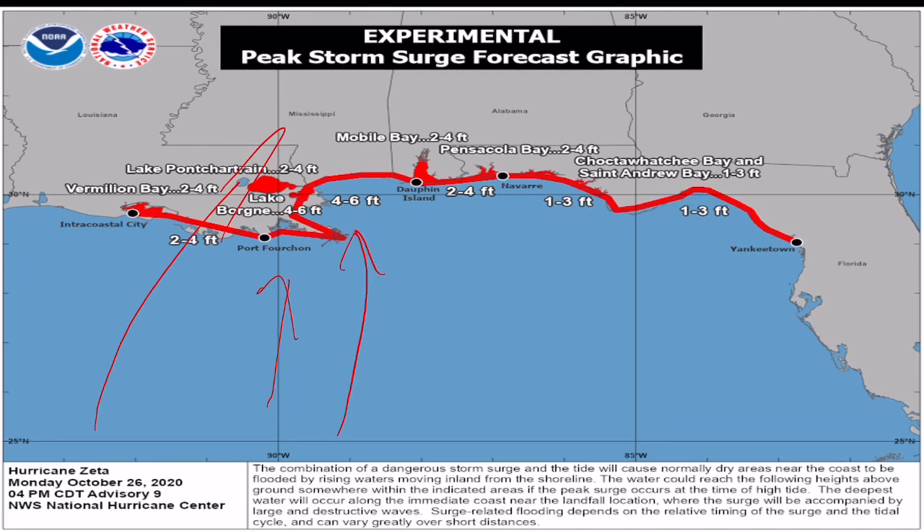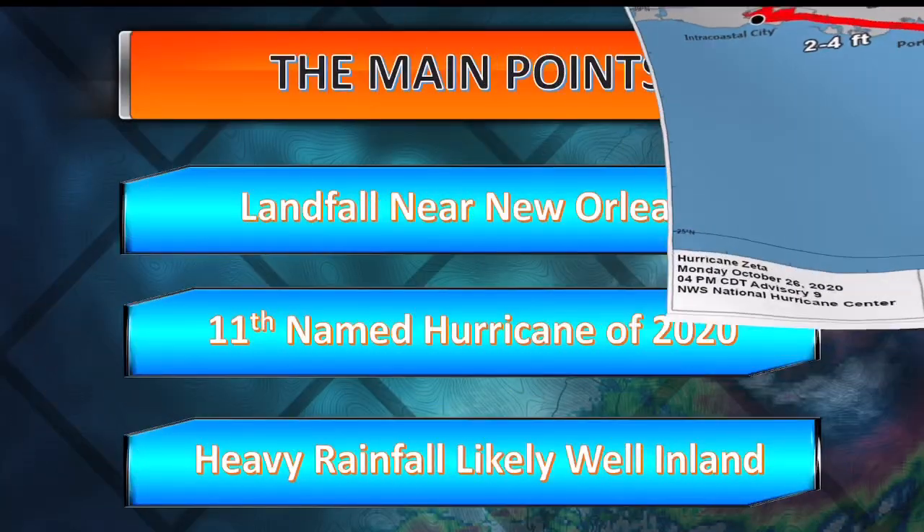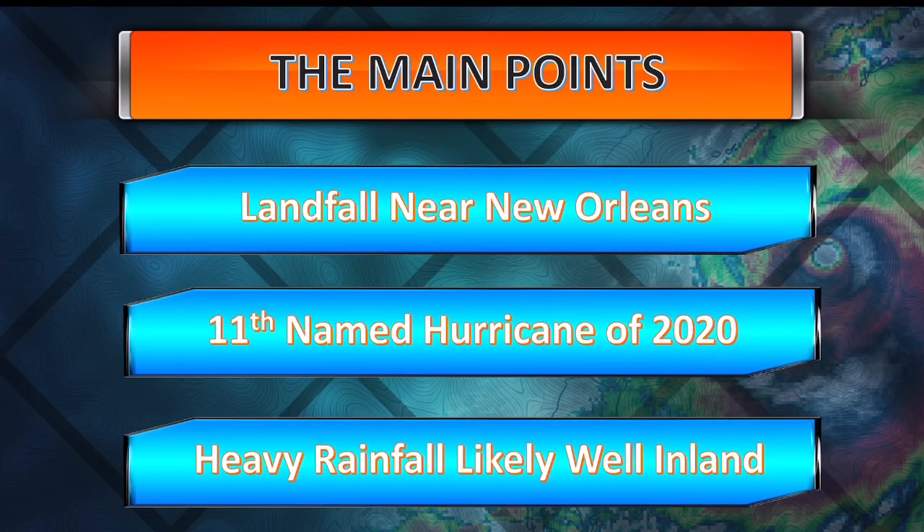That water surge will be pushed up especially into the bays and inlets along the coast near New Orleans, and over through Mississippi — yes, Biloxi, Gulfport — all areas that could see a four- to six-foot surge. Even well towards the east, across the Big Bend area, about one to three feet. There are a lot of potential problems with this storm system even far from the center of circulation.